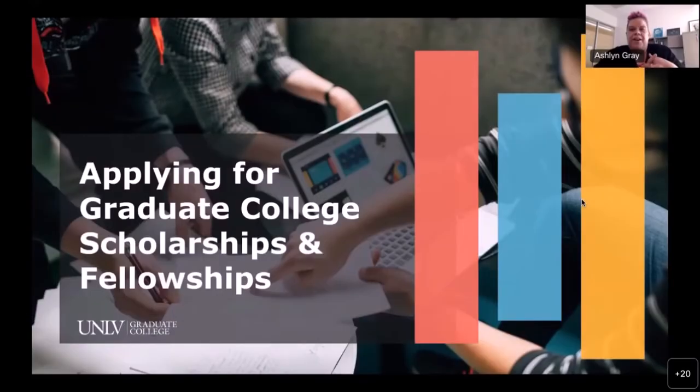I'm going to share my screen right away. My name is Ashlyn Gray, and I'm actually now the Director of Graduate Financial Services. I will be presenting today on how to apply and giving an overview of the graduate college scholarships and fellowships. There are a lot of funding opportunities on campus, but today I'm only going to specifically talk about the graduate college funding and our scholarship process.